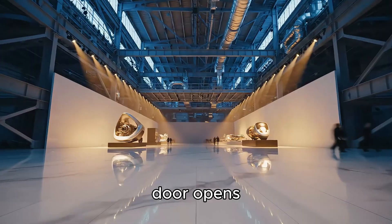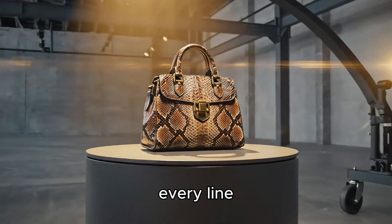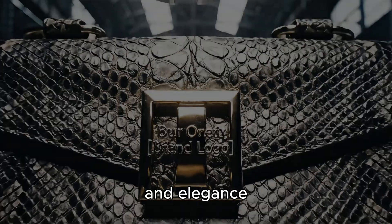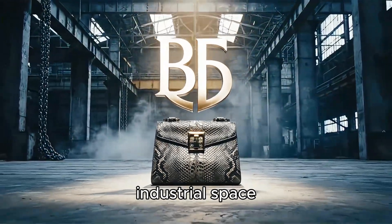The showroom door opens. On the golden platform, the python leather bag shines — every line, every reflection breathes technology and elegance. And as the lights gradually dim, the brand logo appears in the soft industrial space.